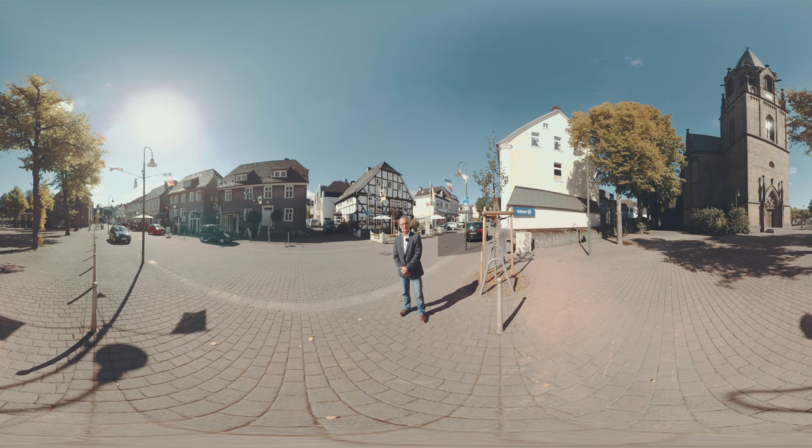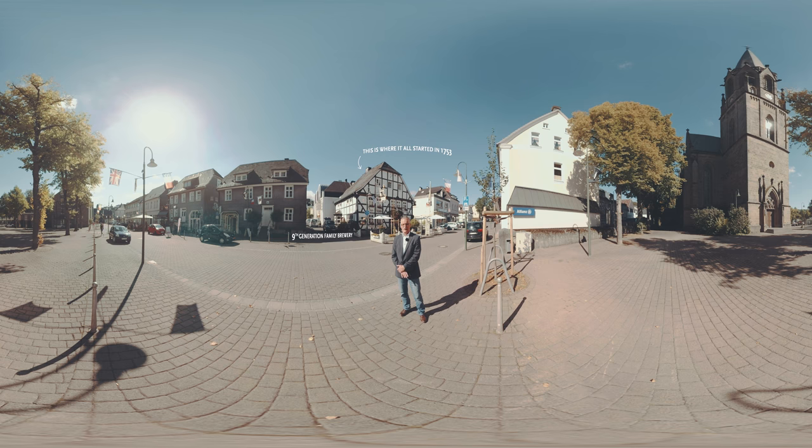Hello and welcome to Warstein. My name is Thomas Nössner. I'm a master brewer and I have been working for Warsteiner for almost 30 years. Behind me here you see the beautiful facade of our Domschenke, the origin of the Warsteiner Brewery and where you still can enjoy our beer.